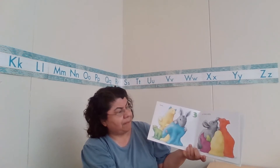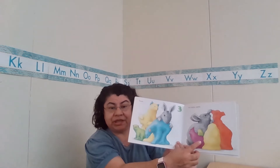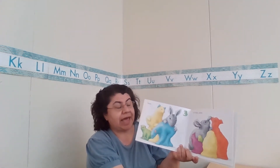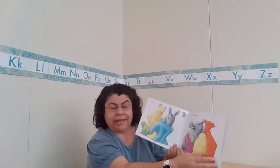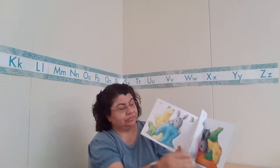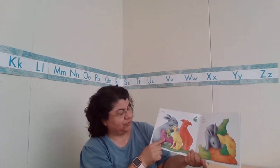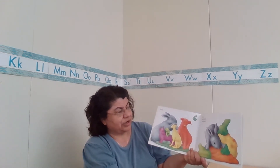Four, happy and yappy. Now he's going to make something that has four of them, and they're going to be happy and yappy. What can be happy and yappy? Dogs! He did four dogs. One, two, three, four. And there's the number four.